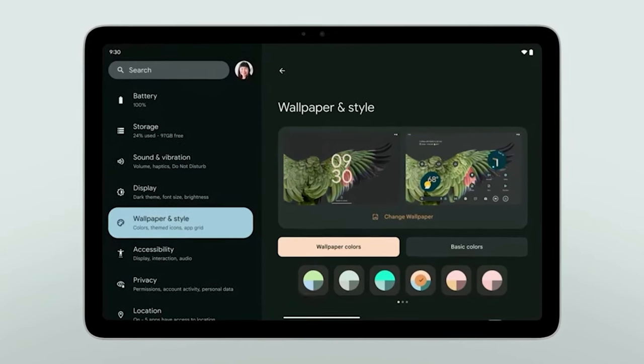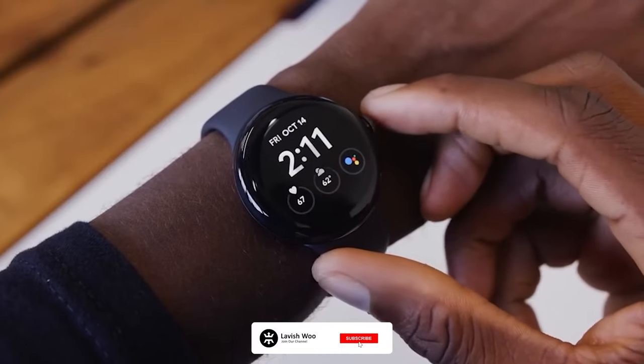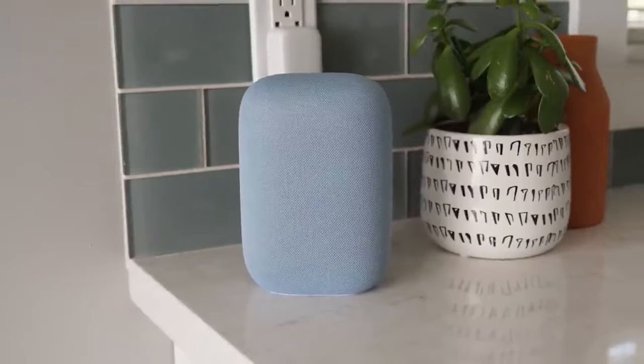So what do you think about our top five Google tech products everyone is talking about in 2023? Are there products that you would include or remove from our list? Let us know in the comments. Thanks for watching.